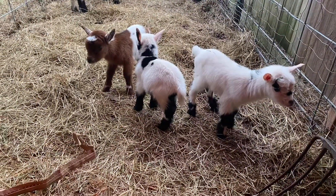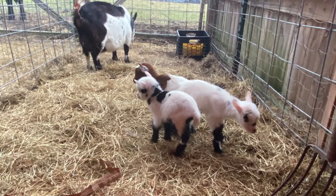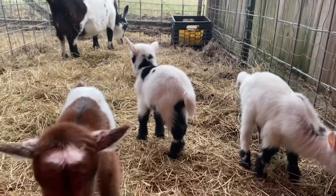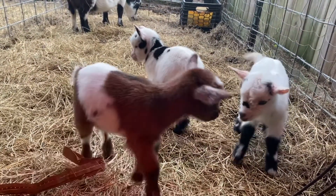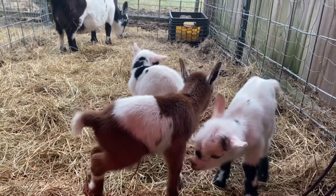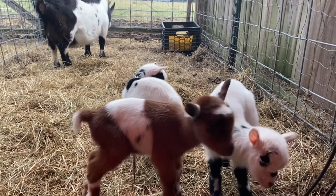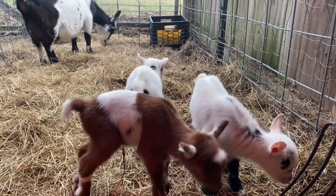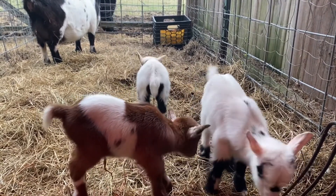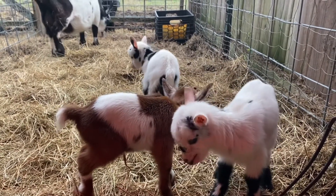Zinger is one of our first bottle baby goats and she is five years old. This is the first time she has ever had triplets — she usually only has singles. By the time we got back around to her, as you can see, it's already daylight so we don't need the flashlight now. All three are little ladies — beautiful doelings to Zinger — and Peanut is the daddy for these babies; he is a myotonic.